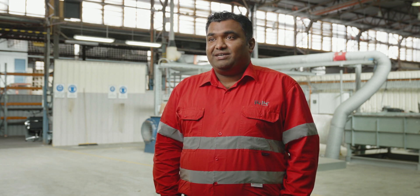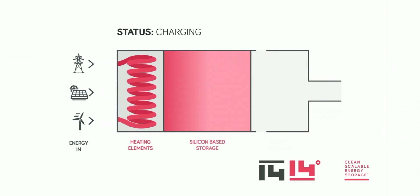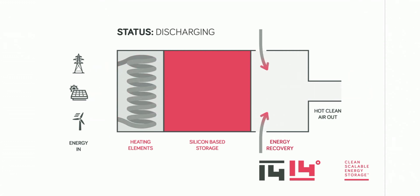Cybox is the latest innovation in 1414 Degrees' thermal energy storage technology. It offers a unique solution to the challenge of decarbonizing industrial heat. The Cybox takes in electricity from the grid or standalone renewables such as wind and solar, uses electrical resistive heating elements to convert it to heat, and then this heat is stored in a phase change material which is silicon based. When the customer requires this clean heat, Cybox provides it in the form of hot clean air.